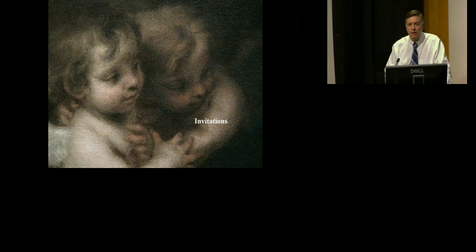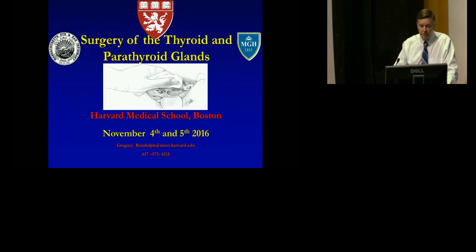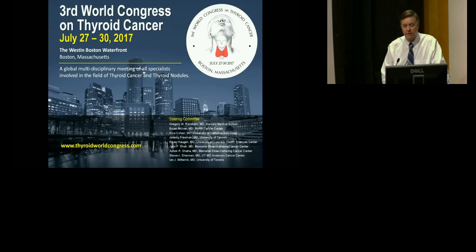I'd like to end by inviting you to some upcoming educational experiences: the annual meeting of the American Academy of Otolaryngology in September 2016 in San Diego, our Harvard thyroid and parathyroid surgical course on November 4th and 5th, 2016, and the third World Congress on Thyroid Cancer at the end of July 2017. Thank you very much for your attention, and I wish you well in the conduct of the first Congress of the APTS.